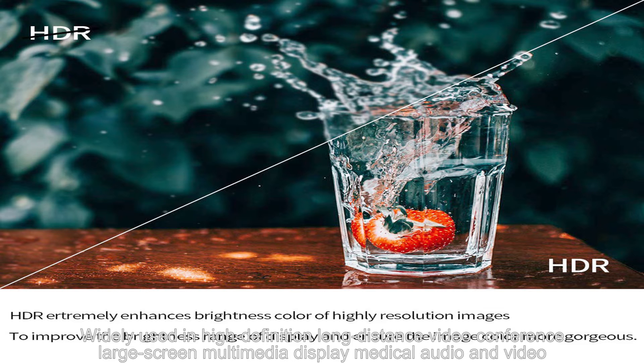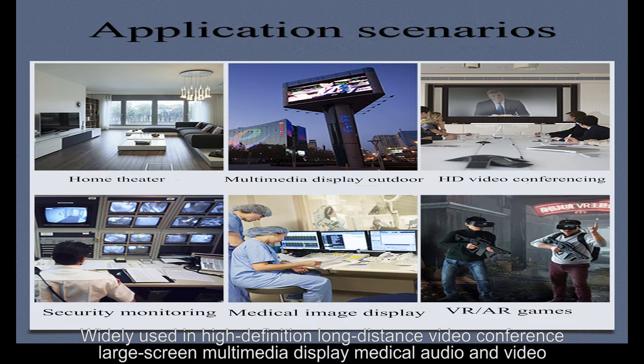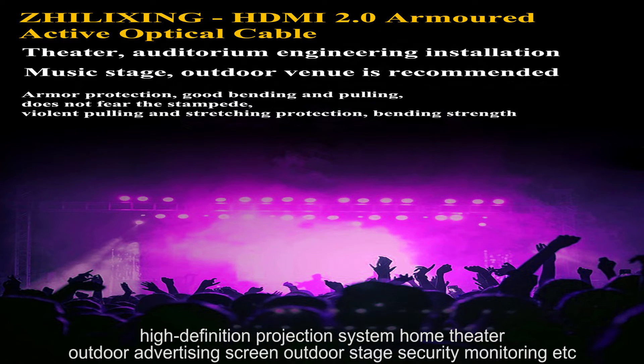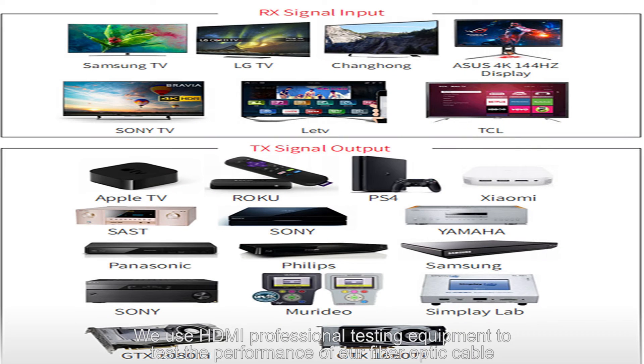Widely used in high-definition long-distance video conferencing, large-screen multimedia display, medical audio and video, high-definition projection systems, home theater, outdoor advertising screens, outdoor stages, and security monitoring. We use HDMI professional testing equipment to test the performance of our fiber optic cable.